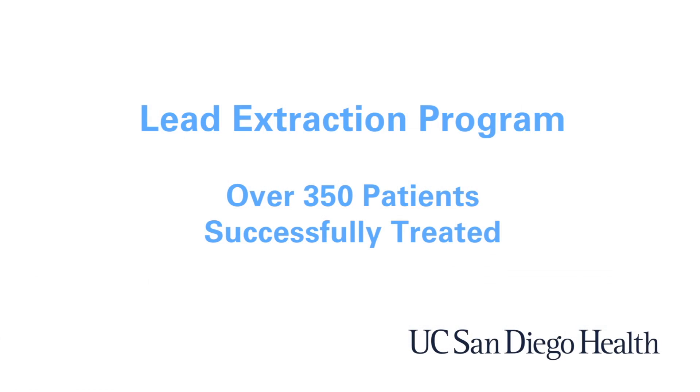Welcome to UC San Diego Sulpicio Cardiovascular Center and the UC San Diego Lead Extraction Program. I'm Dr. Rikki Green, director of the Pacemaker and ICD service, which includes our lead extraction program. We have had a very successful lead extraction program here, going on our fifth year now with over 350 patients successfully treated.